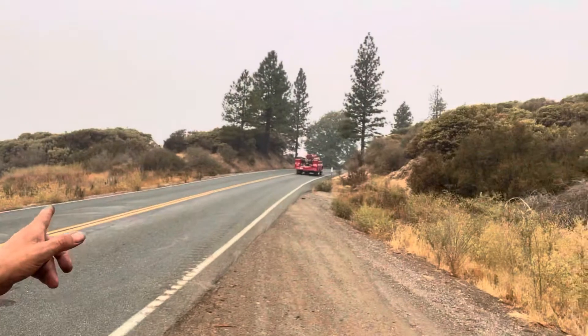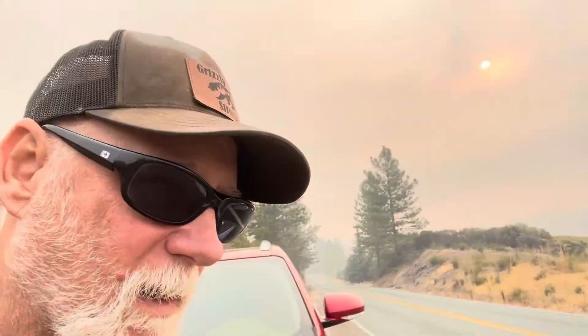There goes one of the fire trucks. And as you can see, it is really super smoky out here. There's the sunrise behind me — it's like red.